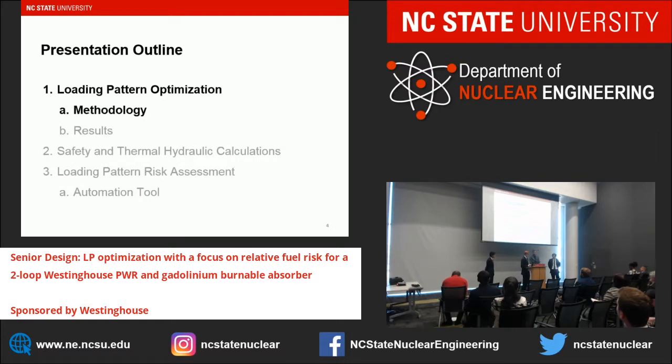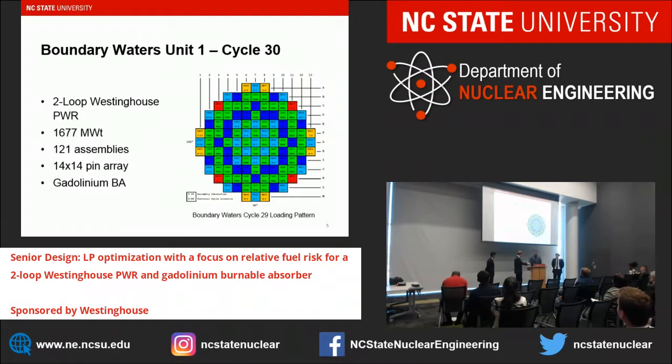Starting with methodology — we are looking at Boundary Waters Unit 1, Cycle 30, provided to us by Westinghouse, with Cycle 29 as reference. It is a two-loop Westinghouse PWR at 1,677 megawatt thermal, with 121 assemblies in a 14-by-14 pin array with a gadolinium burnable absorber, which I will discuss in a couple of slides.